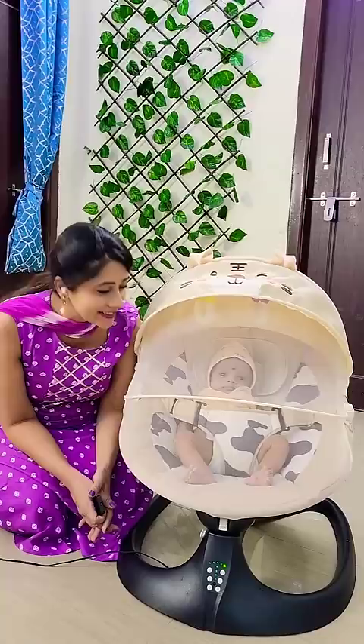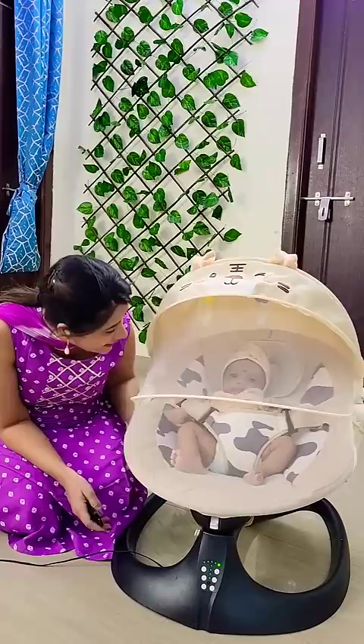You are so cute! Enjoy. So you can also shop this product on Amazon, Flipkart, and BabyTeddy.shop.